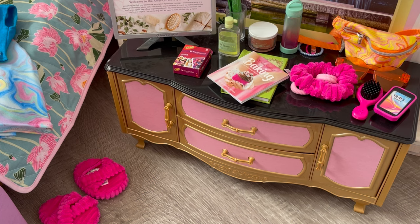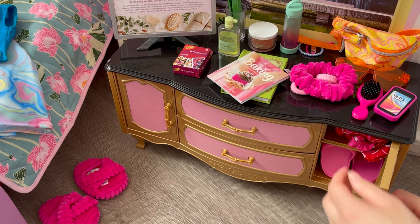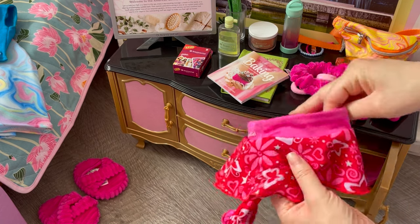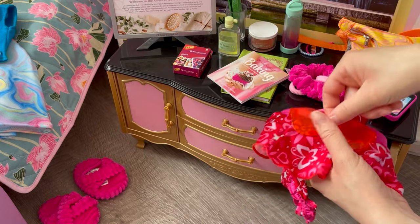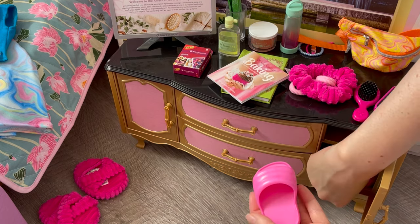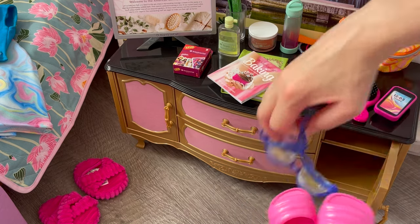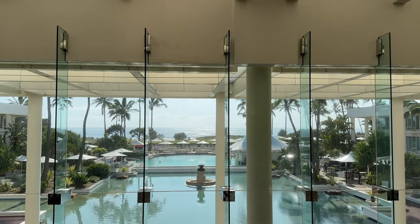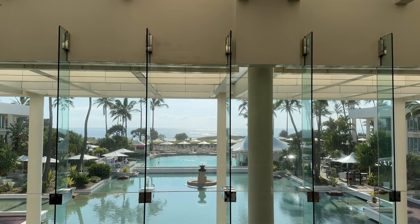Lila is back for the day but there's still some time in the afternoon for her to go swimming at the pool before dinner tonight. We're going to go for this really cute pink swim set. We'll also grab her sunglasses, slides, and swim goggles. We also have some pool accessories — a beach ball and a flamingo floaty. The pool looks really quiet so I'm so excited to go swimming on this very sunny day.